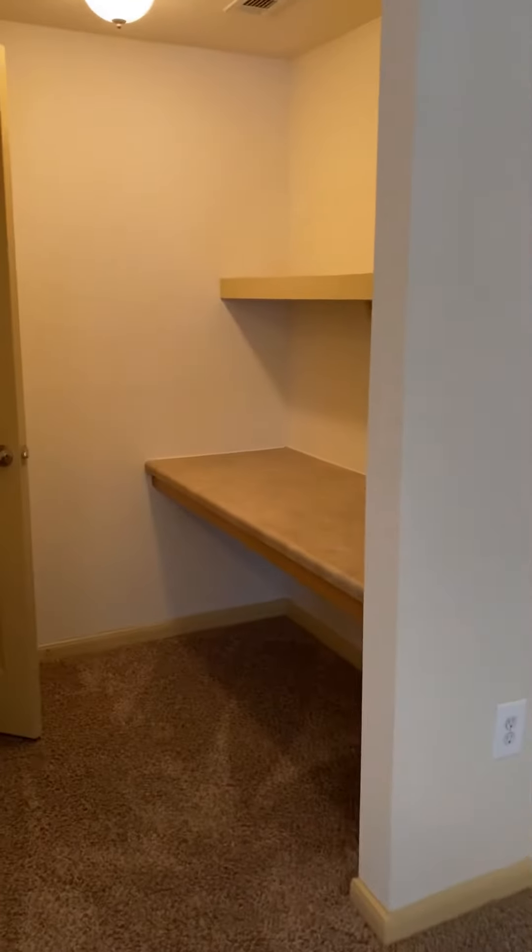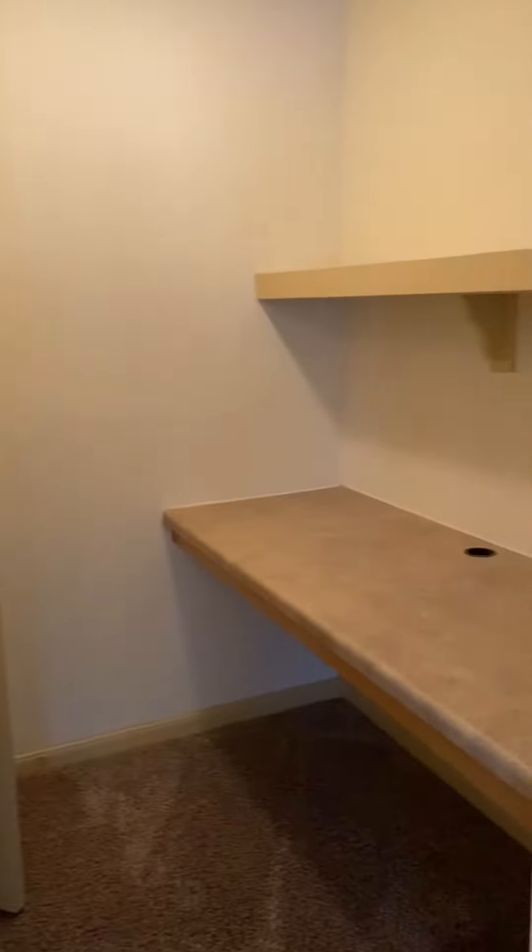In the living room, you have a desk nook, and here is your coat closet.